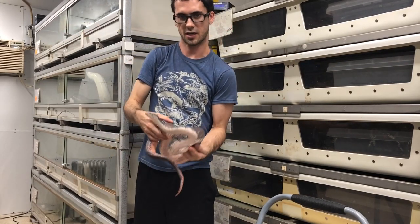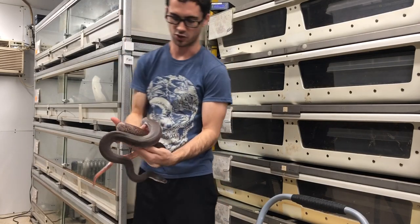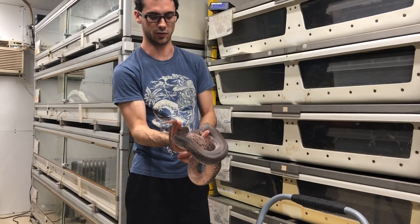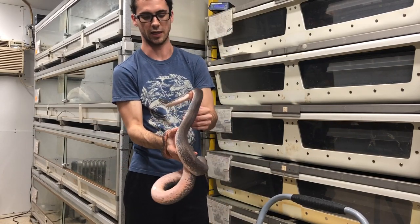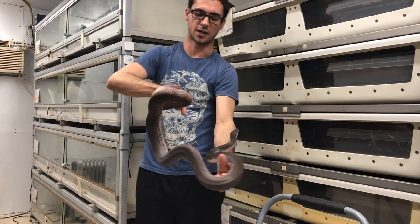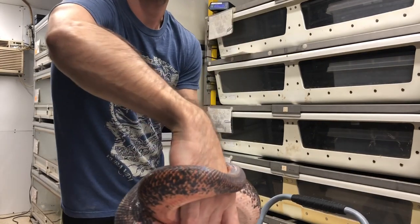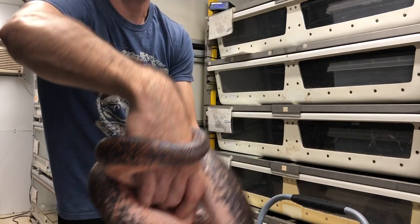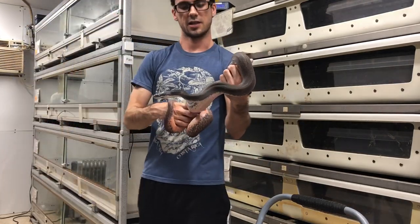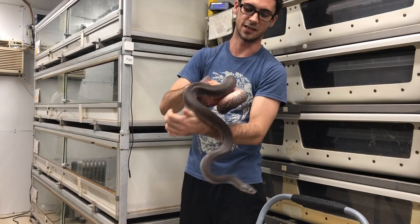Here is another adult Sabu python. This female is in shed but has a much darker appearance. Some of them, especially the females, can get just jet black as adults or very close to it, very dark. But this female actually has a fair bit of coloration still — she's retained a fair bit of red coloration, which you can see in the tail especially, more obvious when she's not in shed. It just goes to show there's some range in phenotypic expression in these guys.